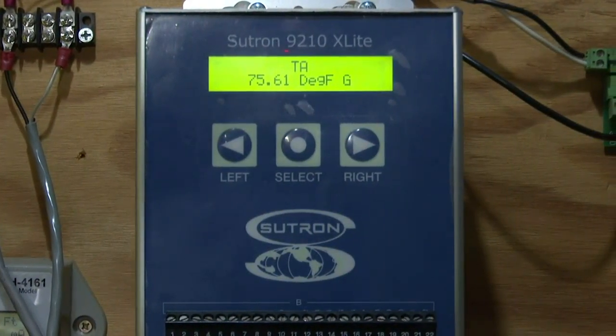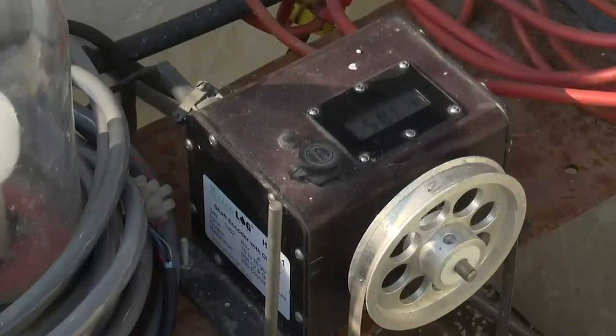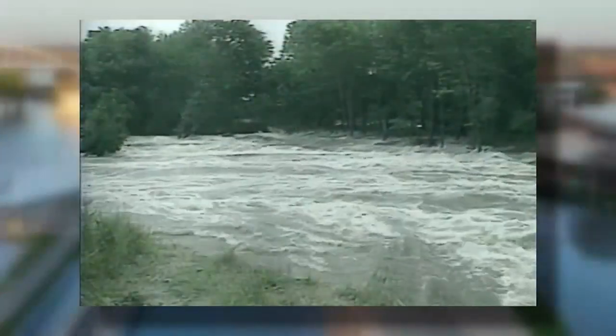Each gauge has multiple redundancies built in, including someone coming in, checking every couple of hours and reporting the measurement — just like the old days. But the biggest lesson from 1993 was communication between all the offices that monitor river levels. You can see the flood coming before it gets there, basically, like it was in '93.